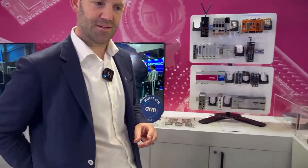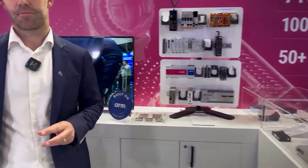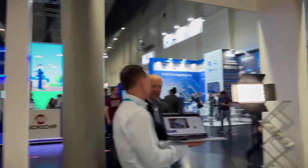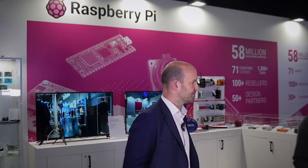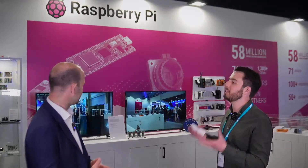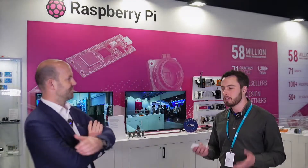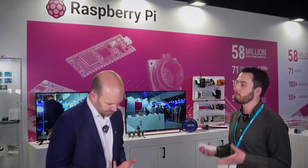There are some really great demos being shown here, and it's been great to see the work being done on the ARM CPU as well. As we look ahead, where do you see the future of edge AI — particularly with Raspberry Pi and ARM?